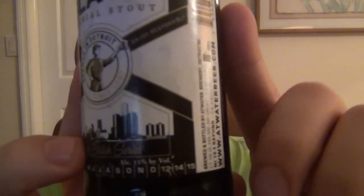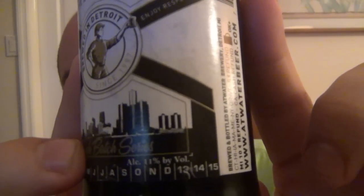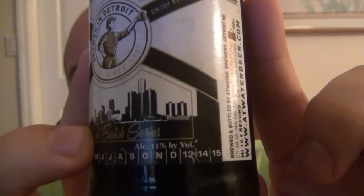This is definitely the last one because I am certainly feeling it. And I'm going out with a huge bang because this is a very, very powerful, potent beer. This is Atwater Brewery's VJ Black Imperial Stout. This is coming in at 11% ABV. That is a huge, extremely strong beer.